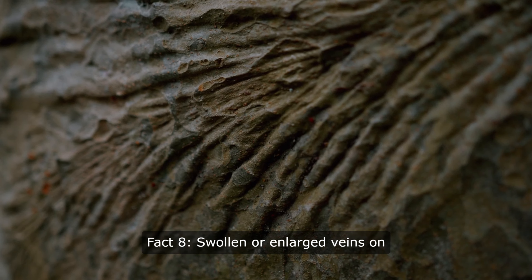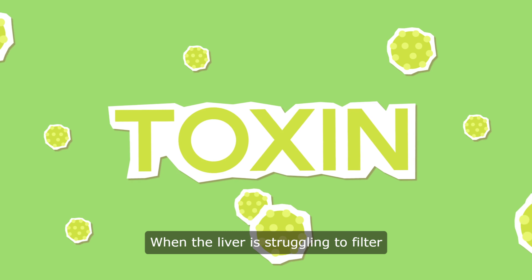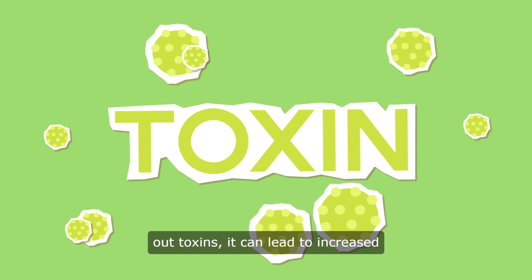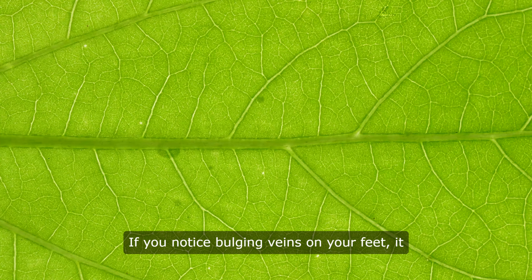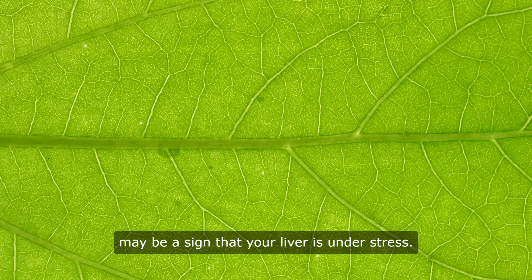Fact 8: Swollen or enlarged veins on the feet can be a sign of liver issues. When the liver is struggling to filter out toxins, it can lead to increased pressure in the veins, which can cause them to become swollen or enlarged. If you notice bulging veins on your feet, it may be a sign that your liver is under stress.